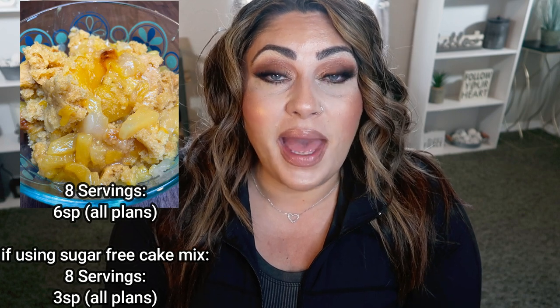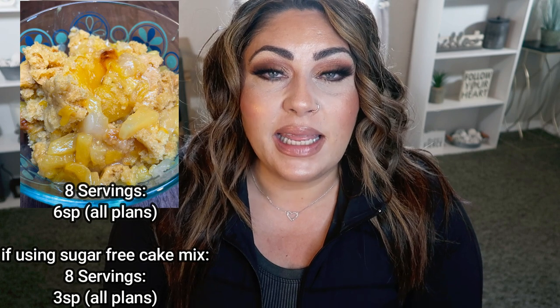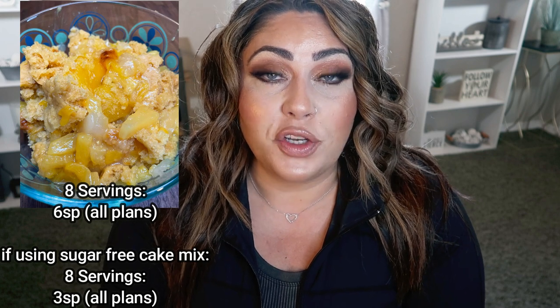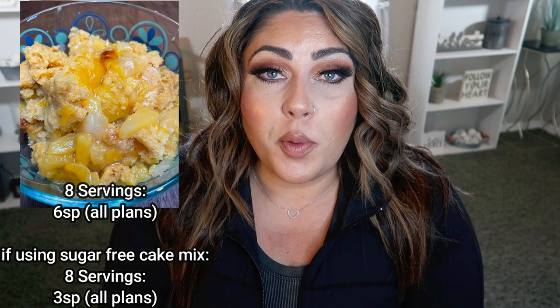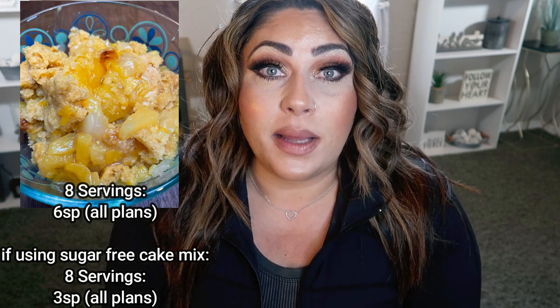Next up is a slow cooker dessert — my tropical dump cake. I've made a few desserts in the slow cooker and often find they become a little soggy, but this particular slow cooker recipe is so good. You can use sugar-free cake mix or regular cake mix, dump it all in a crock pot, set it, forget it, and come back to a delicious dessert. All of those tropical fruits added to the cake mix make it very moist and decadent, and it's not soggy — the cake mix is a perfect consistency once cooked. It's very low point and low calorie. Top it with your favorite ice cream or whipped cream. You could even change up the fruit — blueberries, strawberries, raspberries, or peaches would be incredible. It's five minutes to put together and comes out perfect every time.